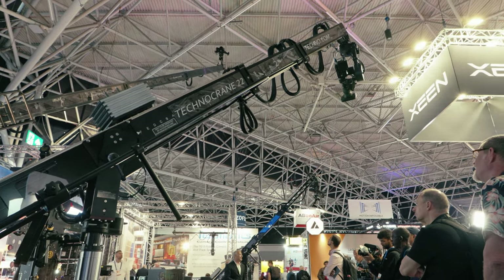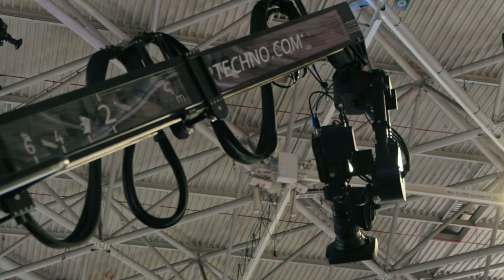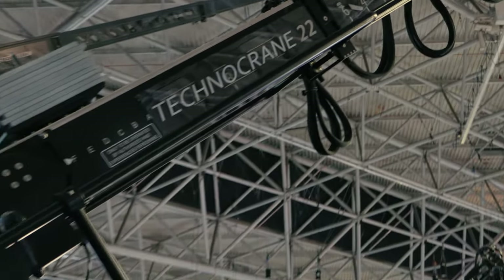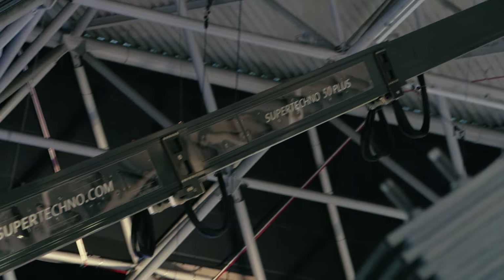After the Trinity, I stopped by Techno Cranes' booth — the Techno 22, the Techno 17, and the Super Techno 45. We had a conversation understanding their process and a lot of things that they do, which was quite interesting.